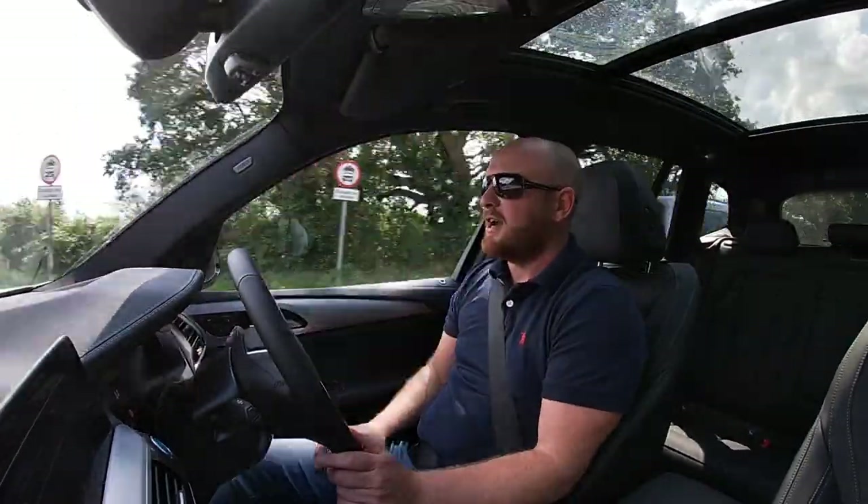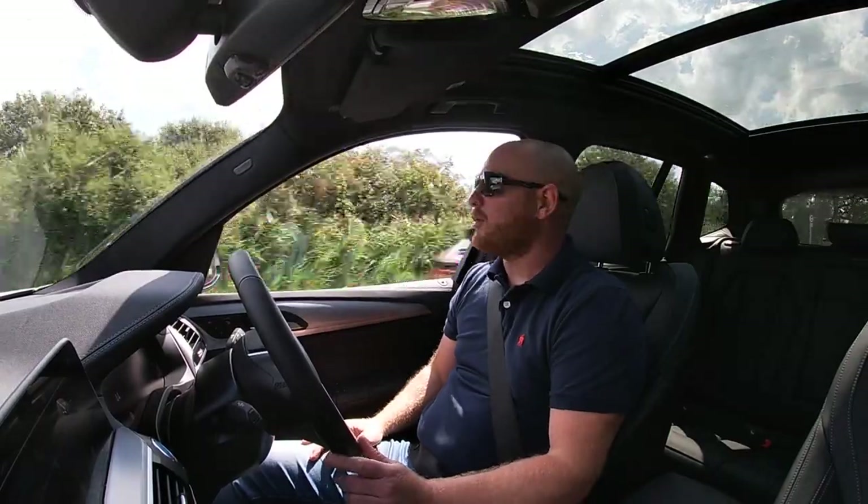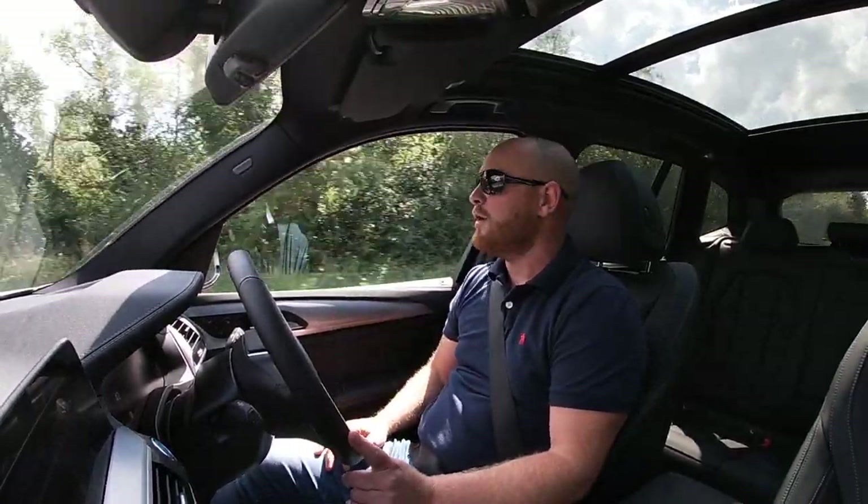I went to BMW, tried the X5 again - loved it but a little bit heavy. Adam said 'have you tried the X3?' and then we started talking about this 2021 all-electric new X3. So here we are. I'm doing 43 miles an hour in traffic - it feels smooth, comfortable, and quiet.